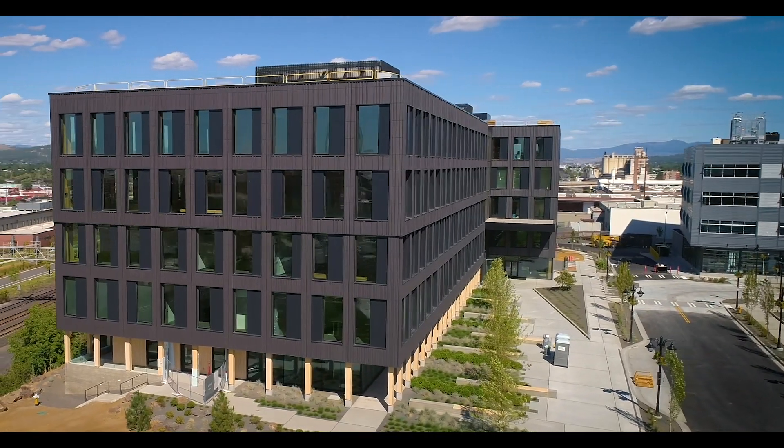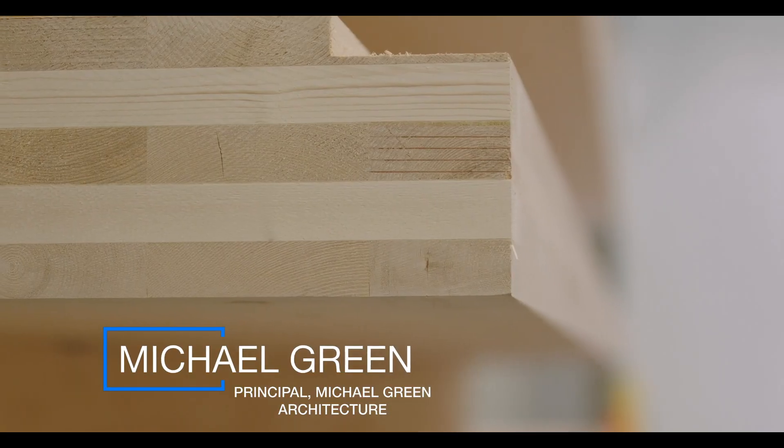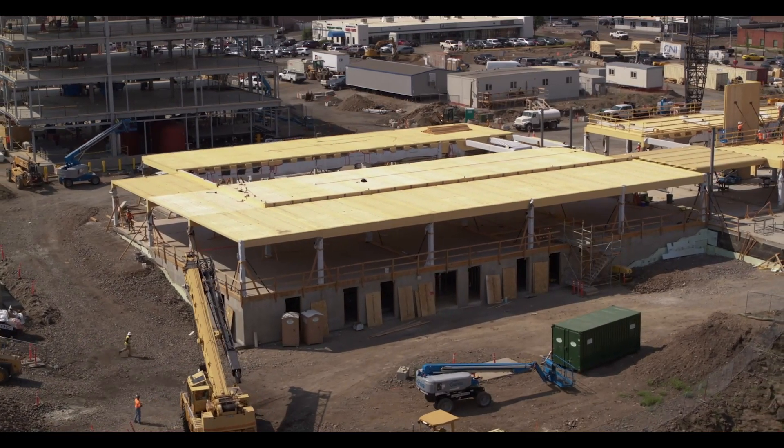What was great about Catalyst is it is the first showcase of cross-laminated timber by Katerra in a major project. Katerra was really formed because this industry is so ripe for change and the size of the opportunity is massive.